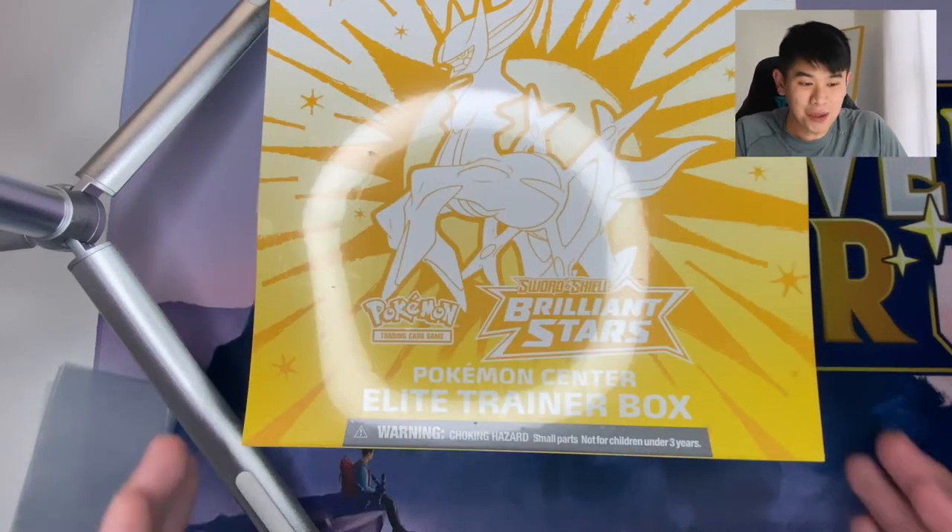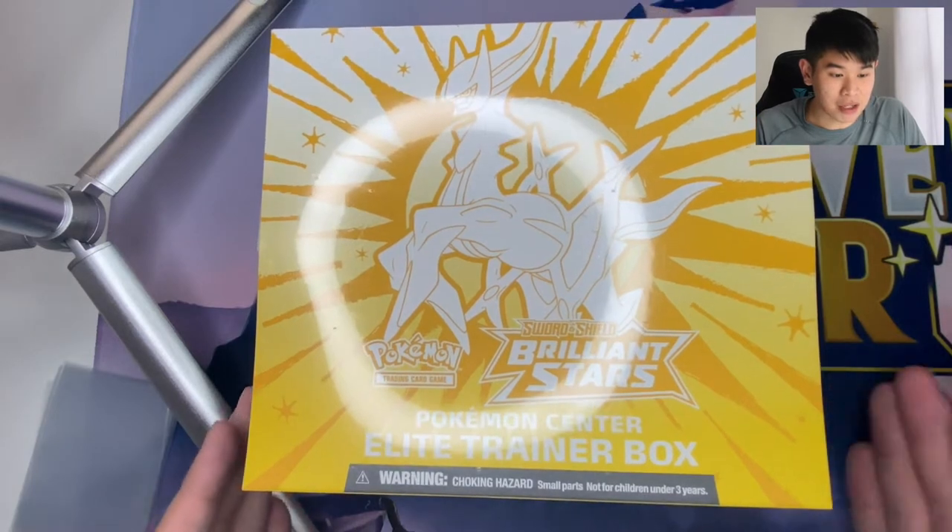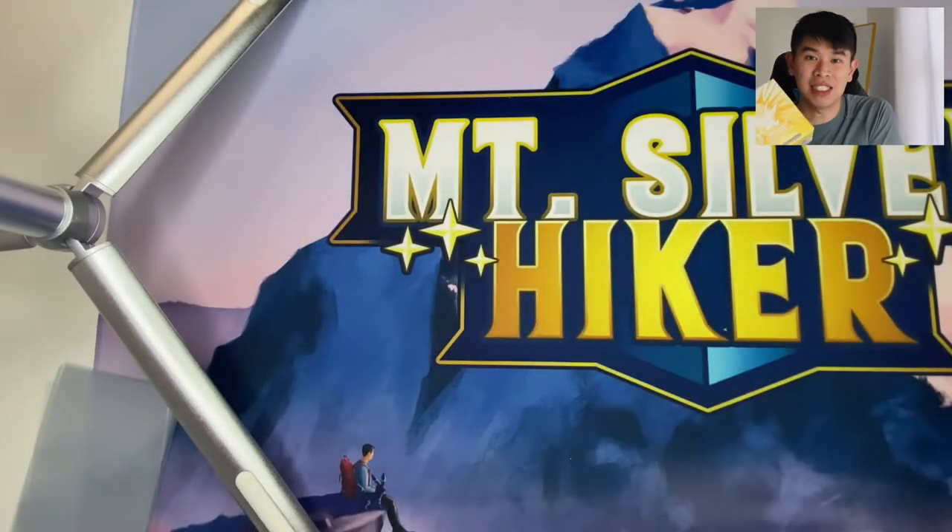Hey everyone, Mount Silvrohiker here and welcome back to the channel. Today we are opening up this amazing product in front of me. Yes, it's a Pokemon Center exclusive Brilliant Stars ETB.